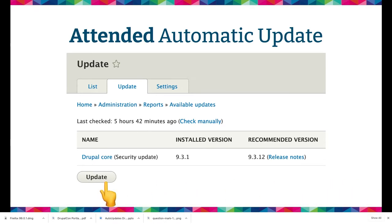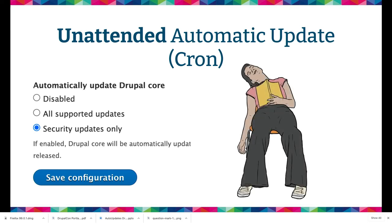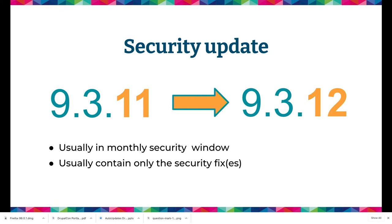Attended updates is basically you go to a form, press a button, and update something. Unattended updates happen on cron — you're not actually there, you could be asleep while it happens. Patch version update is like going from 9.3.10 to 9.3.11. These are mostly bug fixes, usually no new features, and historically we try to be the least disruptive. Security updates usually happen in a patch update within a security window, and they usually contain only the security fix.